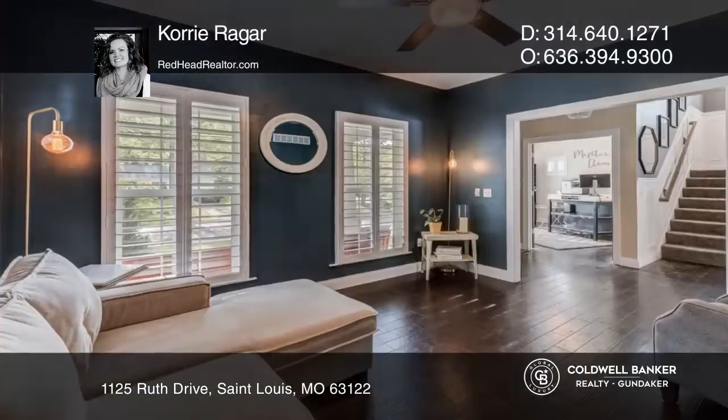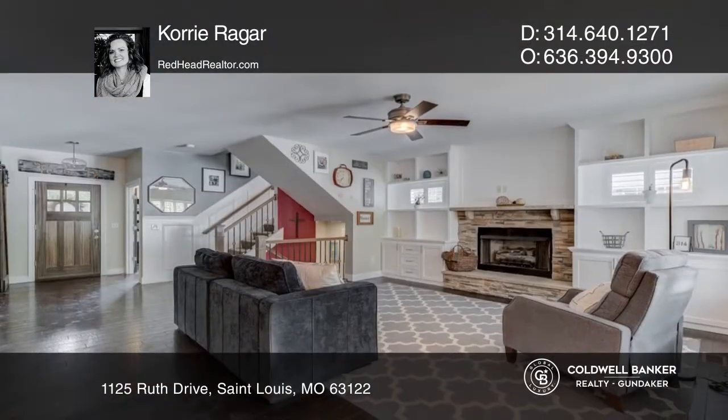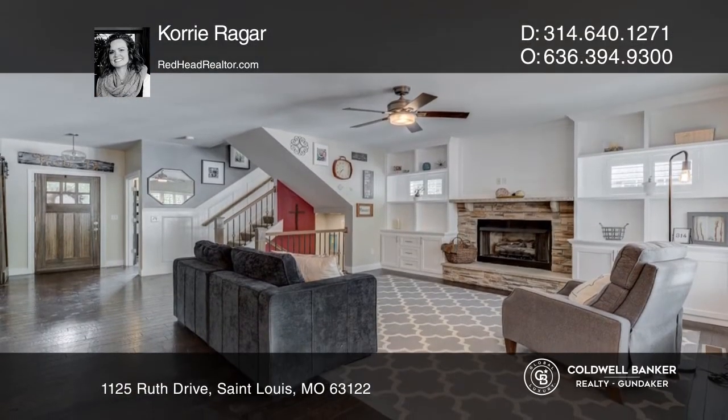This stunning recently built home is in sought after Kirkwood. The main floor features an open concept with custom built-in cabinets surrounding the fireplace.